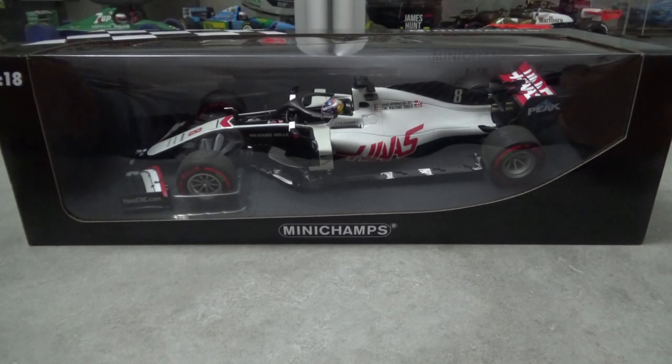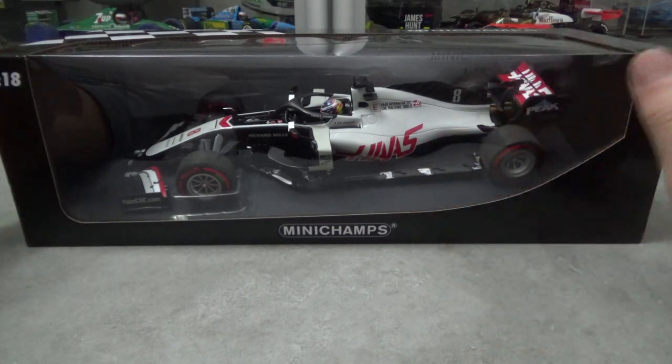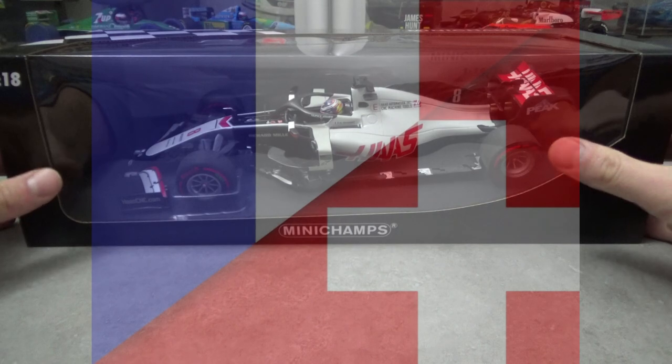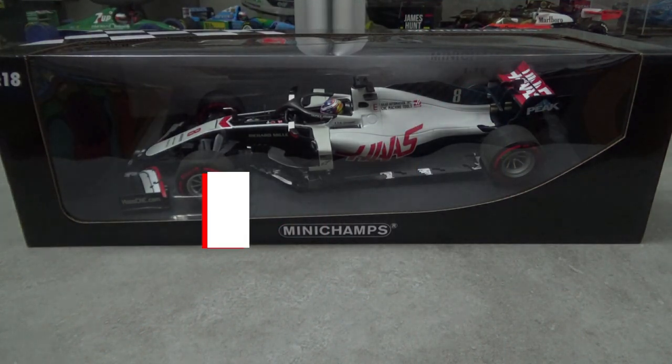Hello and welcome to another review video. On the table this time is another Minichamps 1:18 diecast model — the Haas Ferrari VF20 as driven by the Franco-Swiss driver Romain Grosjean at the 2020 Bahrain Grand Prix.